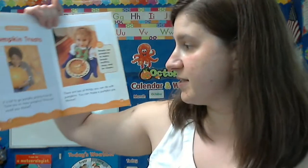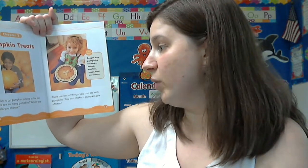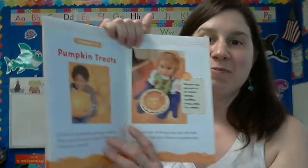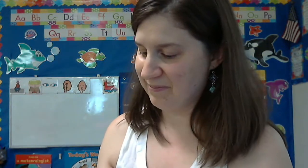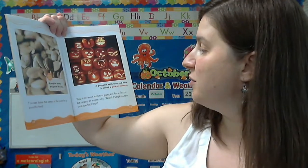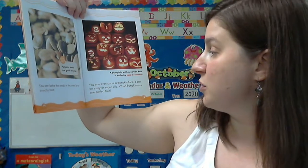Pumpkin treats! It is fun to go pumpkin picking in the fall. There are so many pumpkins — which one would you choose? There are lots of things you can do with pumpkins. You can make a pumpkin pie. I like pumpkin pie with whipped cream on it. You can bake the seeds in the oven for a crunchy treat. You can even carve a pumpkin face — it can be scary or super silly.